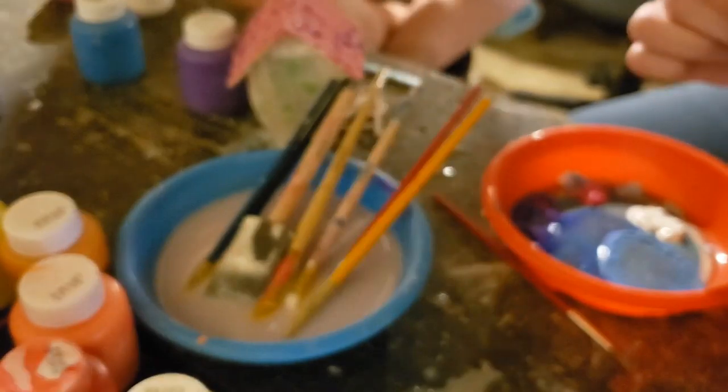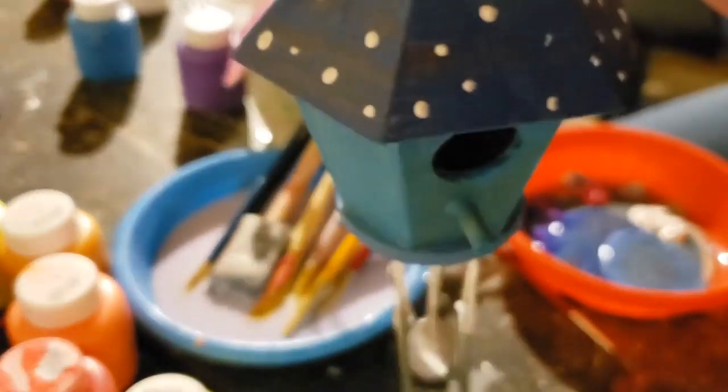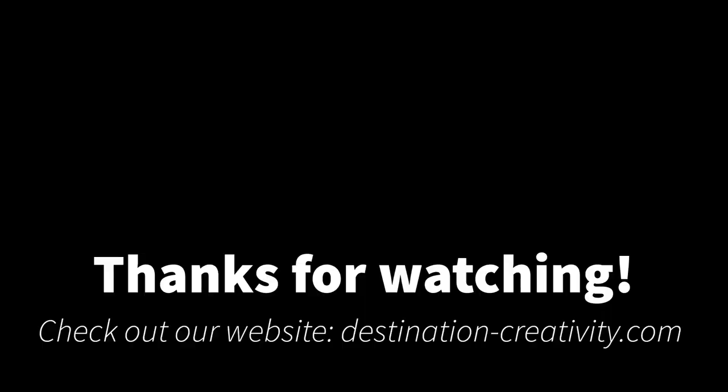Eleven days later. We'll get a picture of these when they're all dry and when they're outside. Thanks so much for watching — I hope you have a wonderful day and tune in next time. Bye!